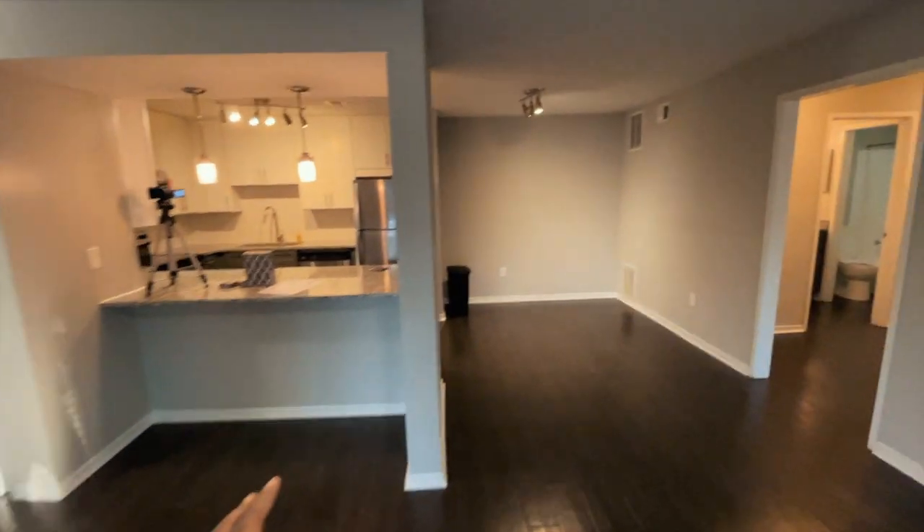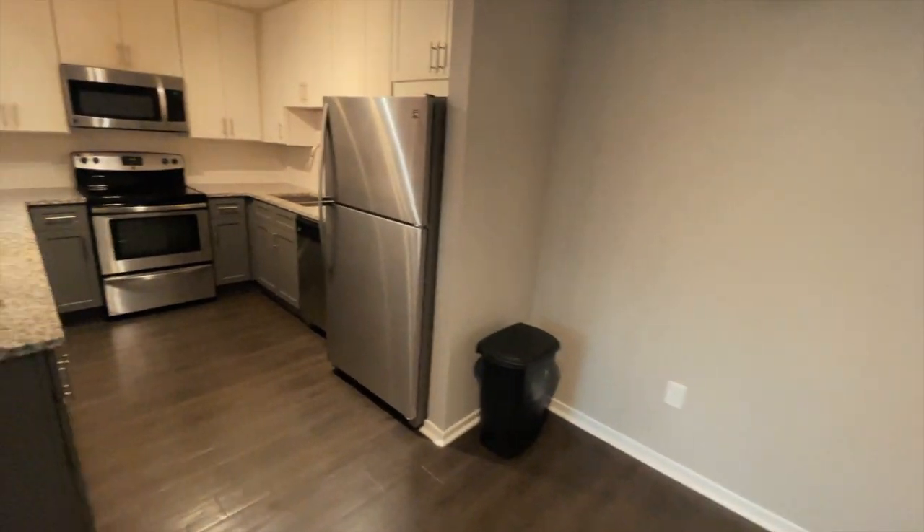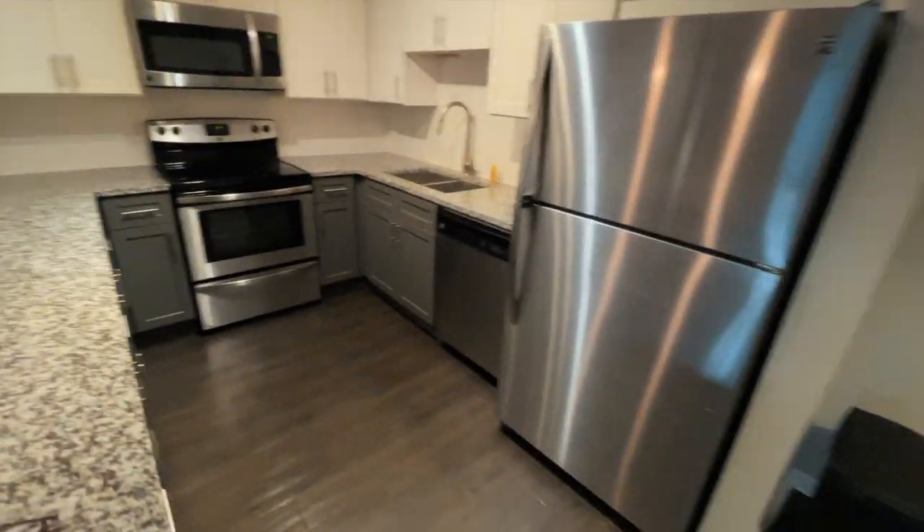Over here is the kitchen bar area. I'm going to put like a little small dining room area right there — just a table and some chairs. And then this is the kitchen, way bigger than where my old one was, as you can see.